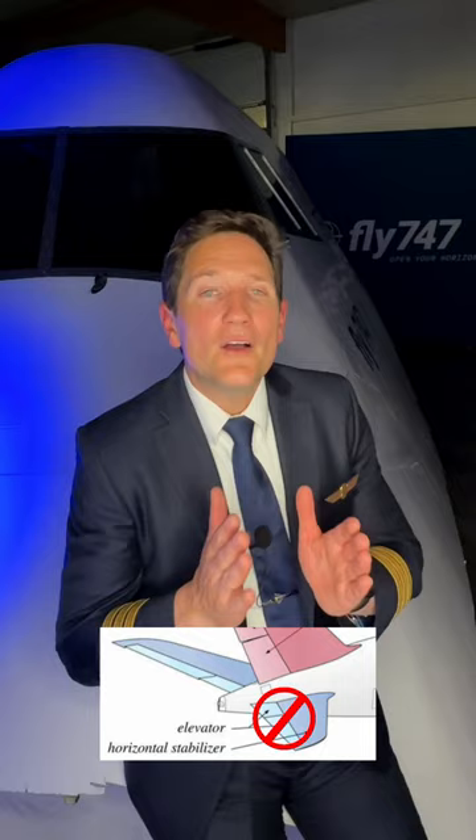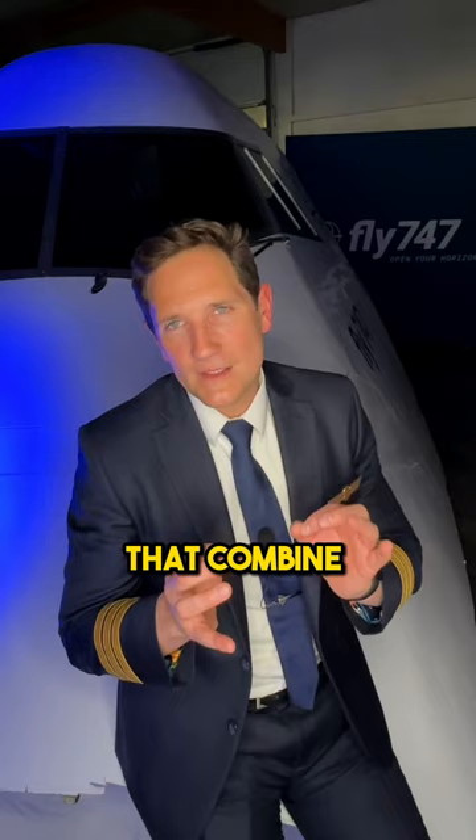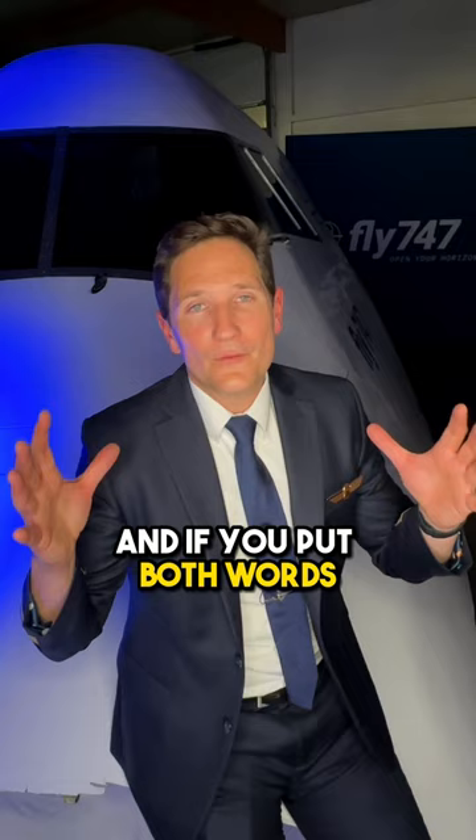So-called elevons or tailerons are control surfaces that combine the function of the elevator, used for pitch control, and the aileron, used for roll control. And if you put both words — elevator and aileron — together, you get an elevon. Now you know.